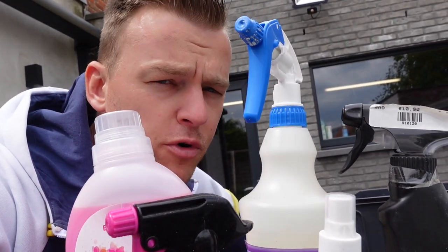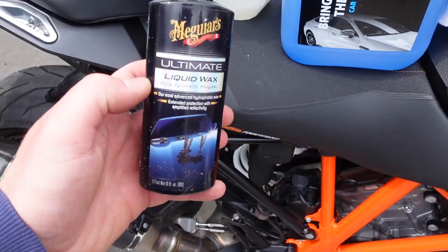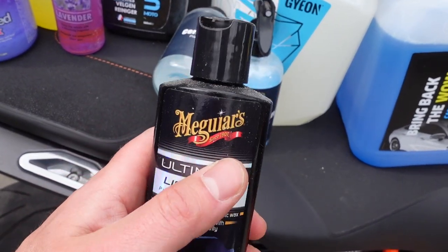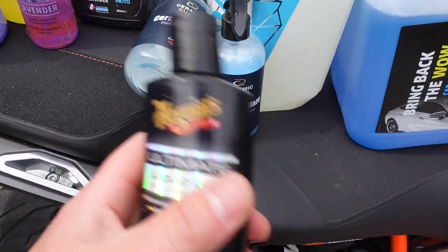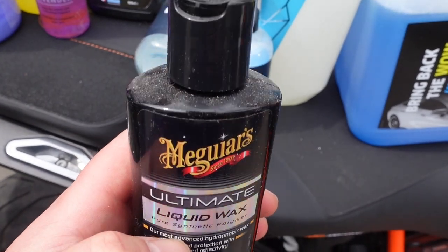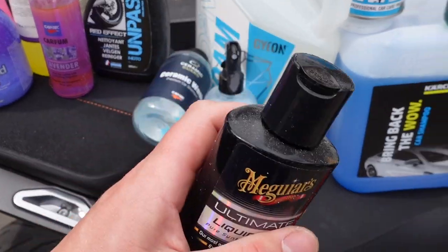We all want the best for our motorcycles. So a couple years ago, I think when Fast and the Furious came out, everybody in car tuning shows was like Meguiar's, Meguiar's, Meguiar's — everybody was using it. And I was looking at it and I was like, damn, that stuff is really expensive. Disclaimer: I'm not getting sponsored by any of these.